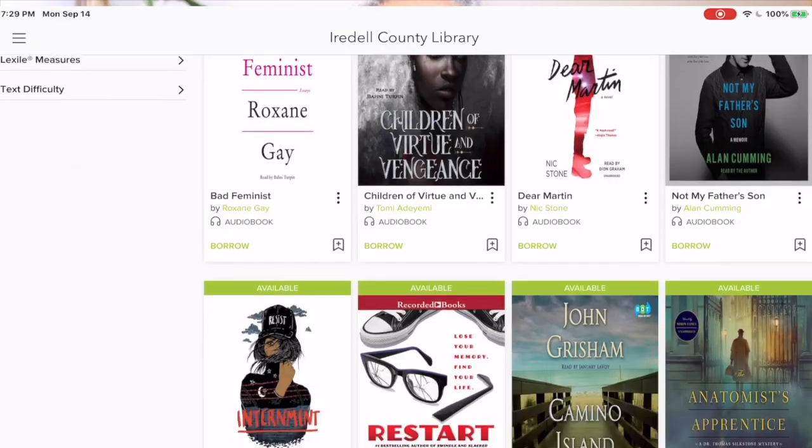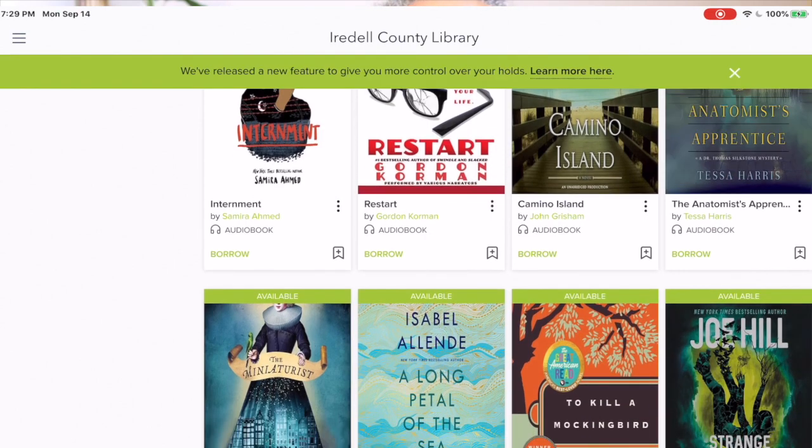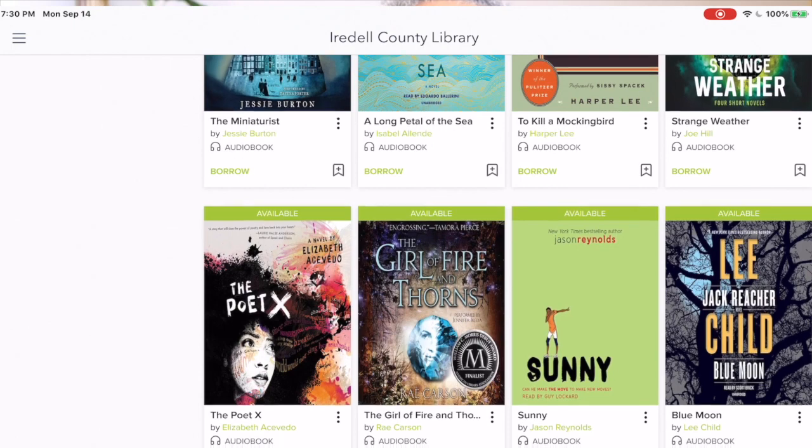Who doesn't want free audiobooks — and even ebooks? That's another great thing with the Overdrive app: you also have access to ebooks. It's a great easy app that a lot of people might not be aware of or taking advantage of.